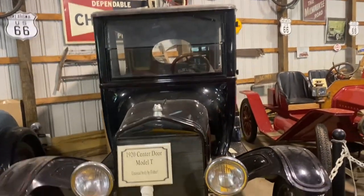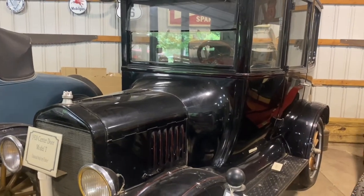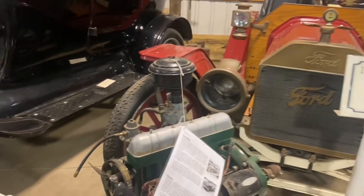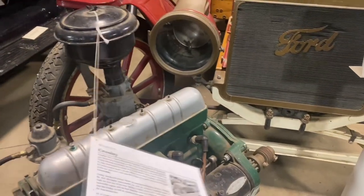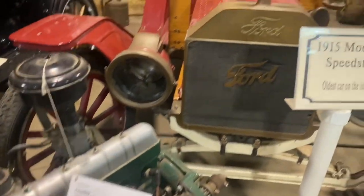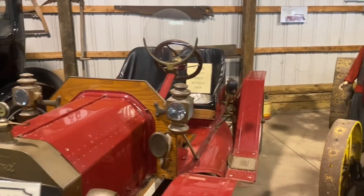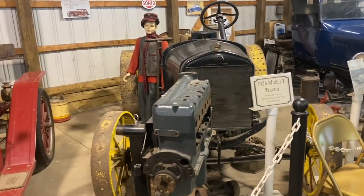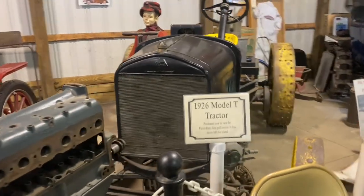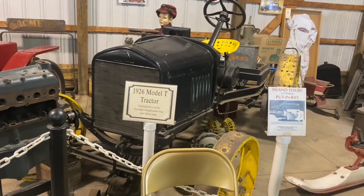1920 Center Model T — unusual body by Fisher. 1915 Speedster. Look at this little engine — Crosley. There's a flathead. 1926 Model T tractor — check that out. It says it was purchased to take care of the first golf course. That is amazing.